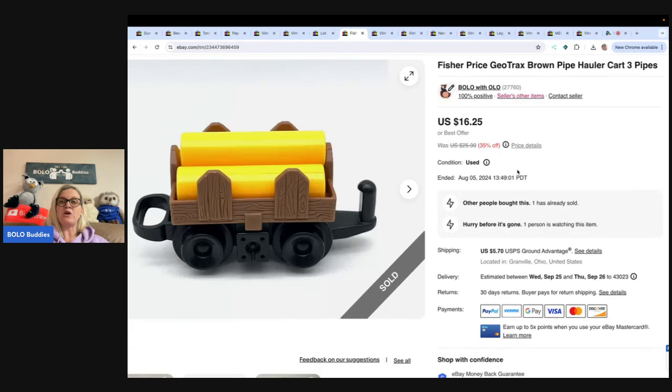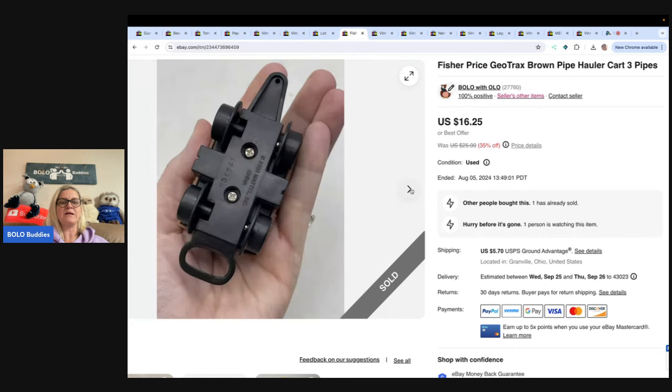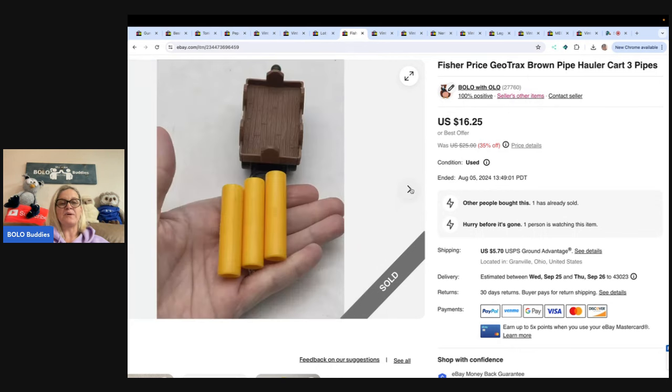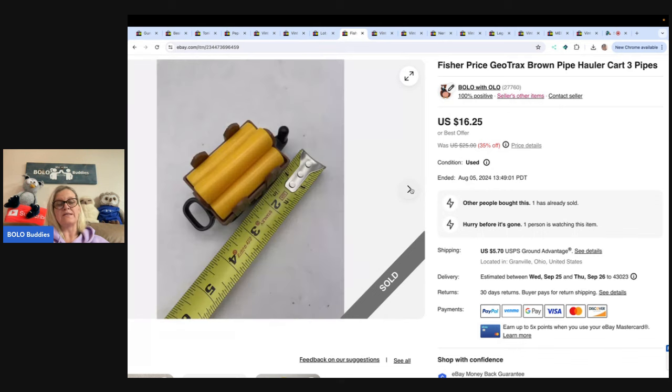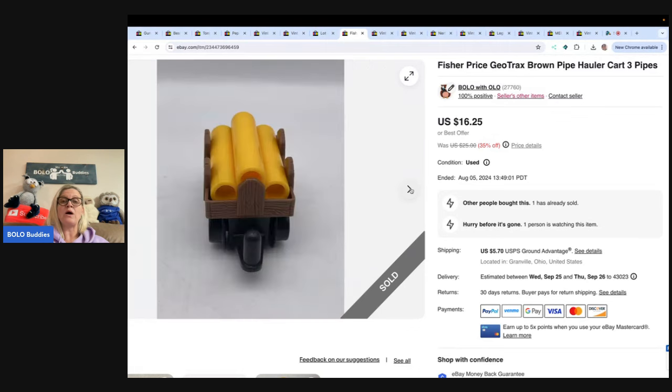This is a Fisher Price GeoTrax — it's a pipe hauler set with little pipe pieces. A lot of times these little pieces get separated. I probably used Google Lens to look it up. Search 'Google Lens, Bolo Buddies' on YouTube — I'll show you how to use it. It's free and will help you identify items. I sold this for $16.25, buyer paid shipping. This came out of a thrift store mystery box.